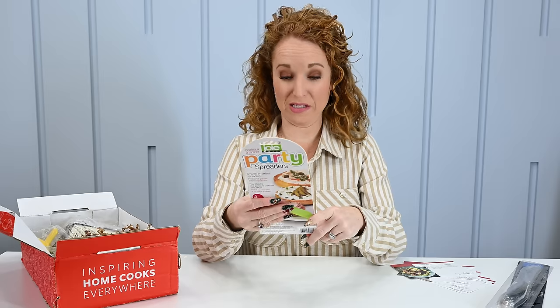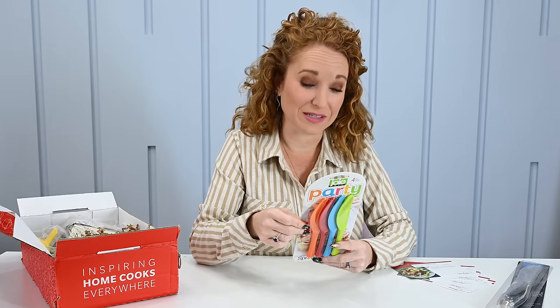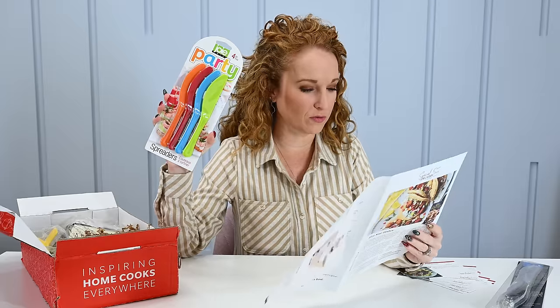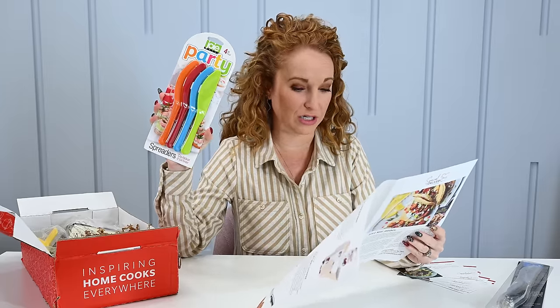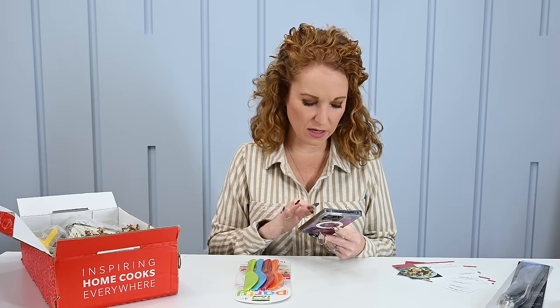Next we have party spreaders — Joey Party Spreaders — like for a charcuterie board. The front has a shrimp dish design. I honestly would not put these out for a party because they literally look like children's utensils, but I would totally use them for children's utensils. You do not want to give your child a real knife to put peanut butter on their sandwich. These are $5.99 on Common Housefly, $7 on Amazon, $5.99 on Little Obsessed — so $6 retail value.